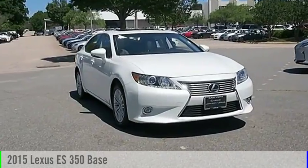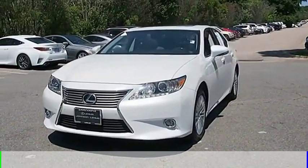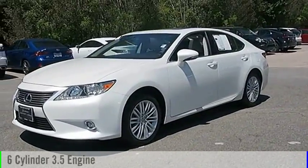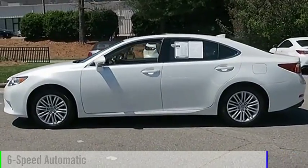We are pleased to show you the 2015 ES350. This vehicle is powered by a front-wheel drive, 6-cylinder, 3.5-liter engine, and comes with a 6-speed automatic transmission.